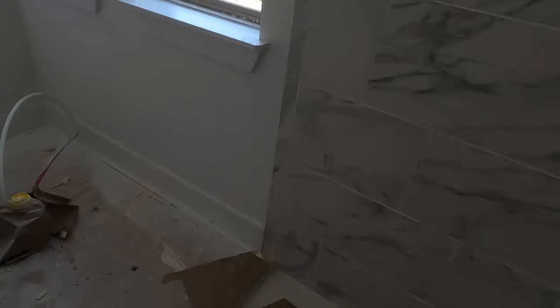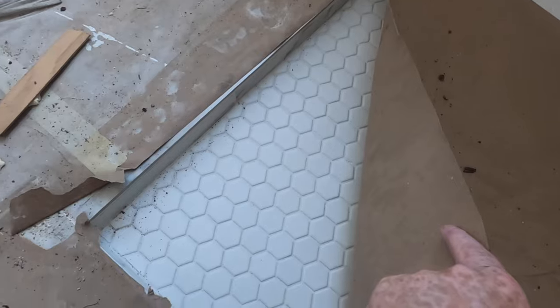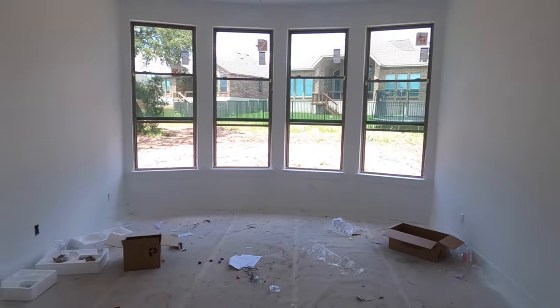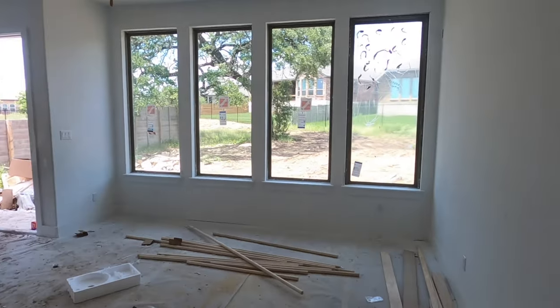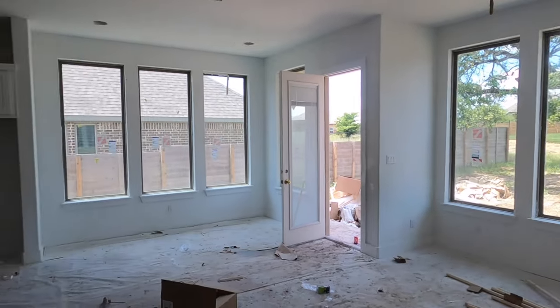Let's see if we can see down here so you can get a little peek at what it's going to look like. There we go — it's going to look really nice. The main final look at the house, the main living area anyways.